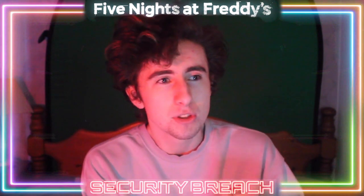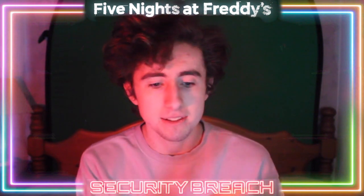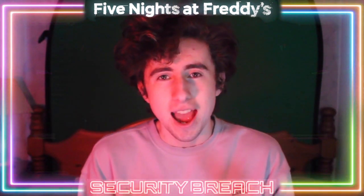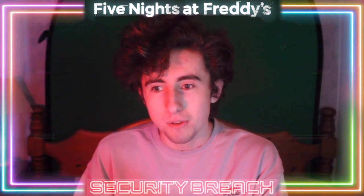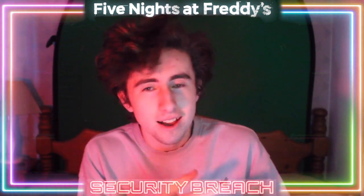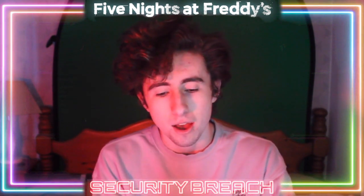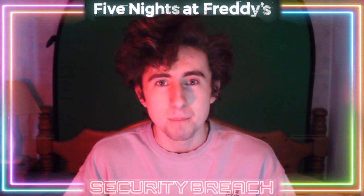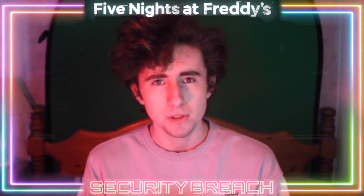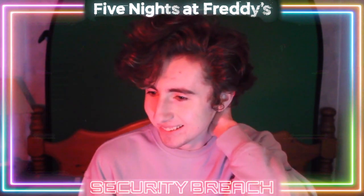I'm actually going to be splitting this video into two or three parts. This first video will be summarizing what happens in these CDs and who is in them — kind of the premise of the whole thing. Then in the next video I'm going to make a big overarching theory tying into the Afton family stuff, maybe Princess Quest, and maybe even the Afton ending. Make sure you subscribe so you'll see that.